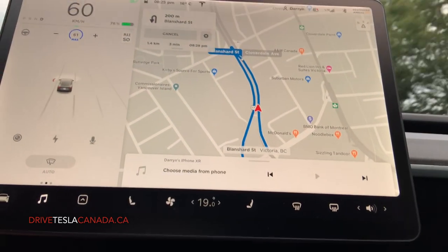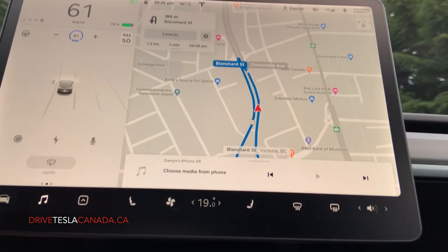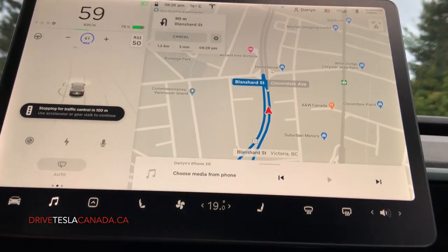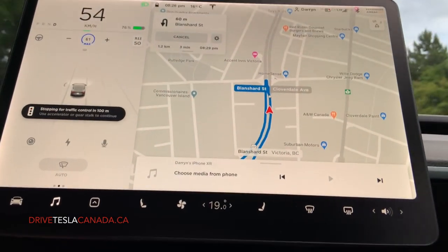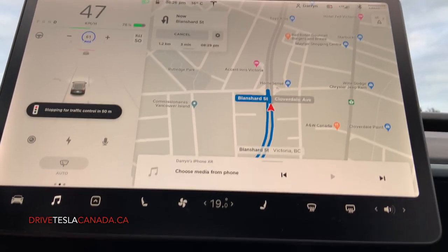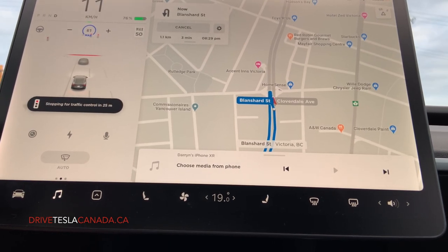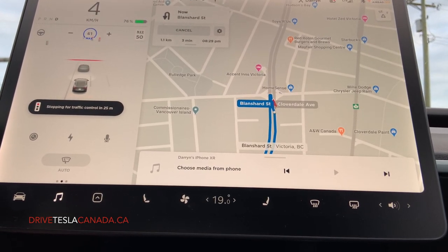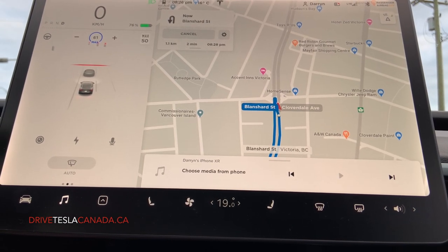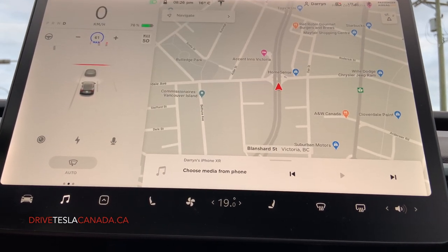Hey everybody, this is Darren from DriveTesla Canada, just testing out the new 2020.24.6.3 software update that has the green light traffic control. So far I've been driving for about 10 minutes and still haven't come across any green lights with someone in front of me. But now I'm a little bit more into town, so there should be some more traffic even though it's Canada Day night, so hopefully we can find some green lights.